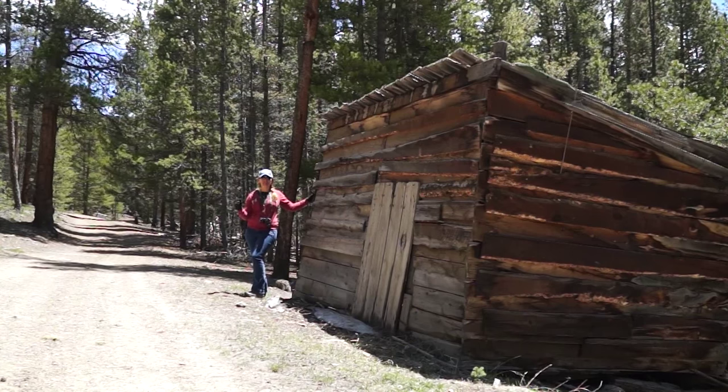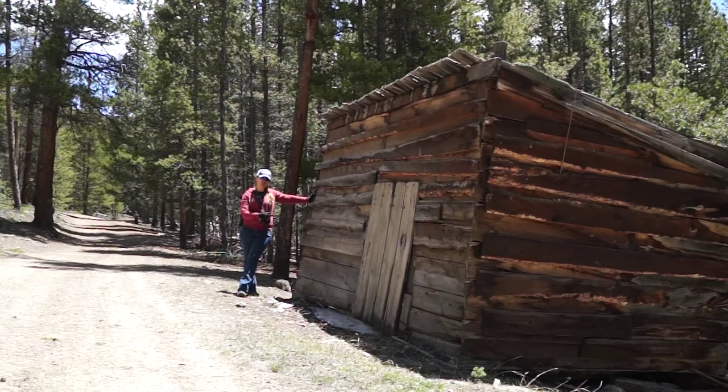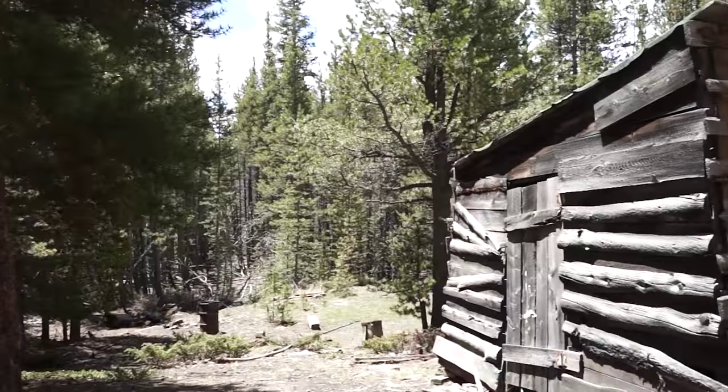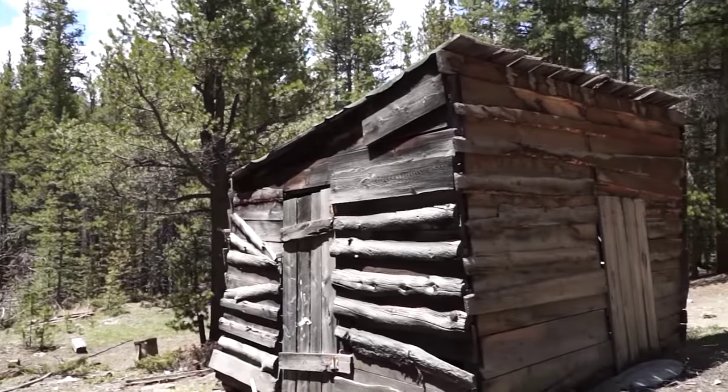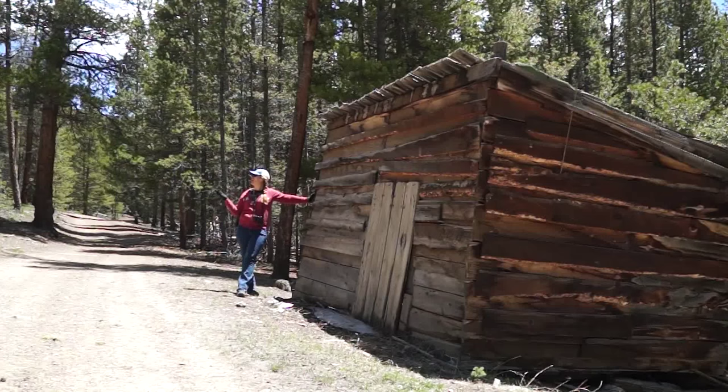We're still at the Columbine Mining Complex and I'm standing at what used to be used as a storage shed up until the 1960s. There's still a bunch of stuff in this shed you could probably rummage through it. This storage unit and the cabins are actually in pretty good repair. This is because the mining claimants took the time to keep these nice, keep them standing, keep them in good repair, and the cabins across the way that we're going to go see next have actually been added on to.